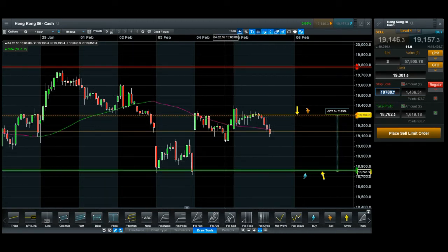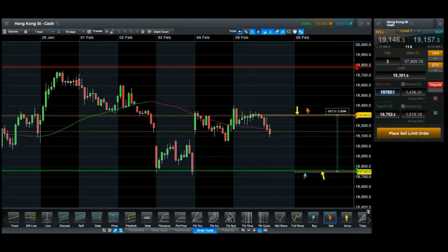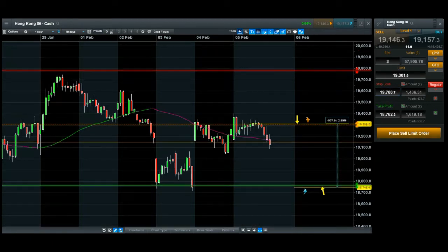Because this is the Hang Seng Index and movements are pretty great, it's a one-to-one trade. All set — entered.